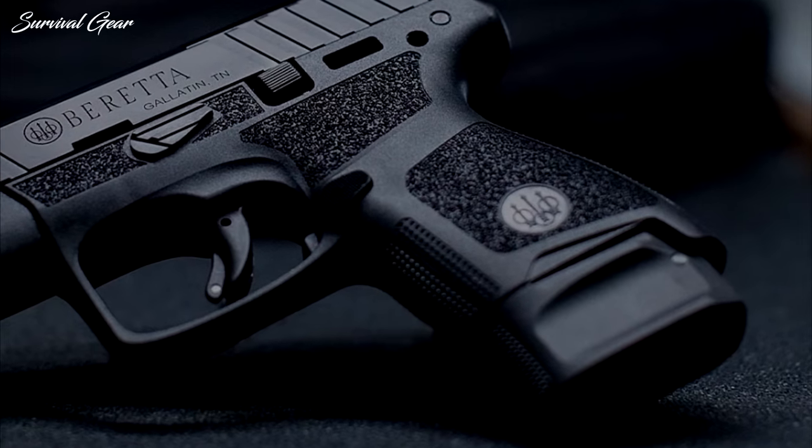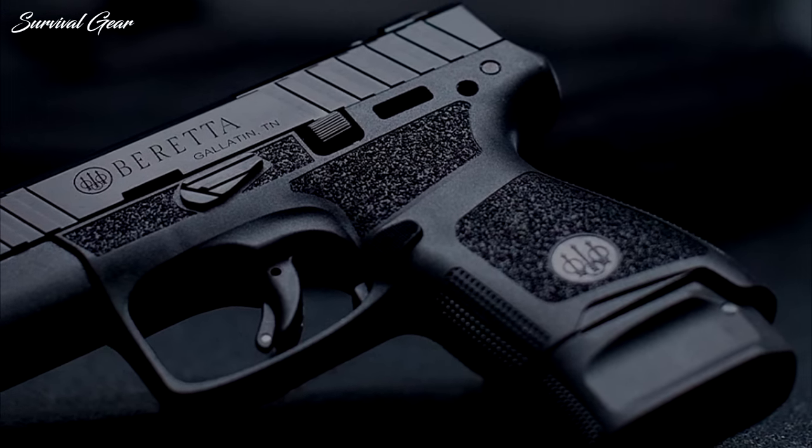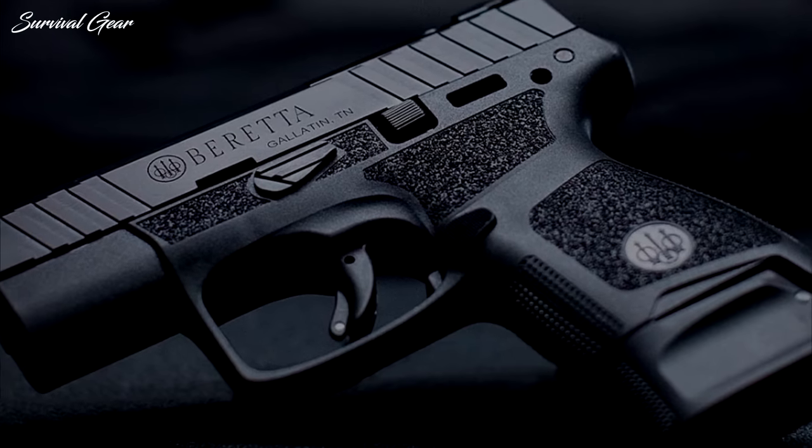Like the Glock G43, it includes an extended 8-round magazine with a pinky extension as well. Beretta also improved the APX Carry's trigger, added more slide serrations, and made the frame available in four different colors.